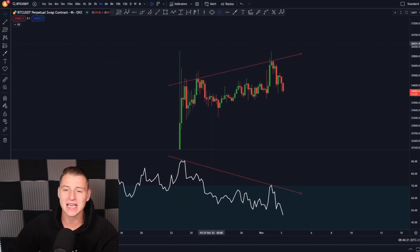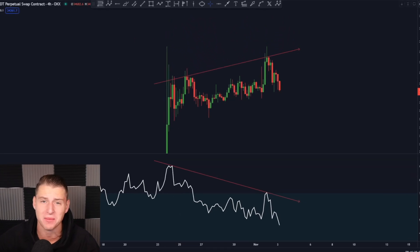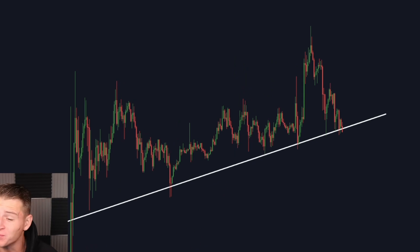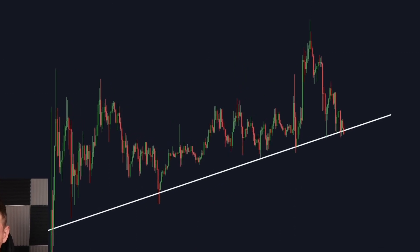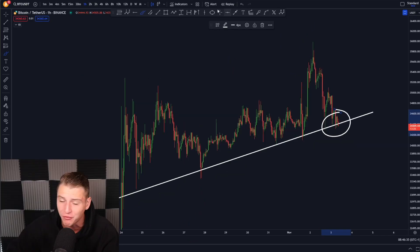Bitcoin created a gigantic bearish divergence, so in this video I will talk about what this exactly means for Bitcoin. I will talk about the most important charts on the imminent short term and the most important support levels that we're literally retesting right now while I am recording this video.